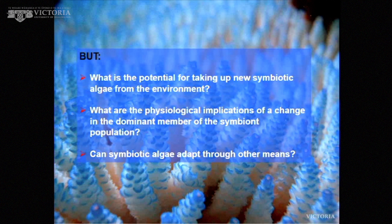But what is the potential for taking up new symbiotic algae? Can corals take up new ones from the surrounding environment? Also, if you take up a new one, or shift to one that wasn't normally your dominant type, what are the implications? Will you function as well? Can symbiotic algae also adapt through other means?